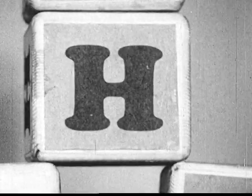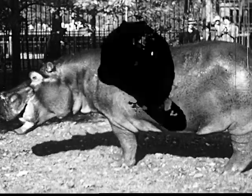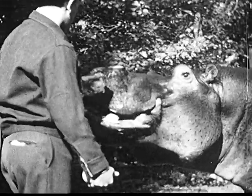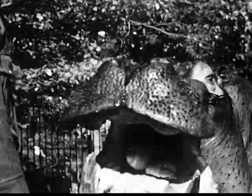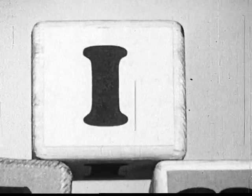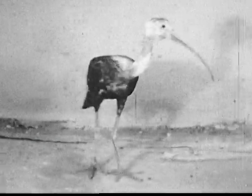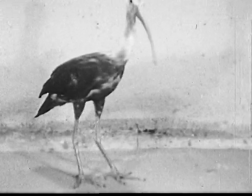Here comes the letter H, and H stands for the hippopotamus of Central Africa. This one is named Pete, and he's the oldest hippopotamus in any zoo in the world. He was born in 1903. He likes to eat cabbage for breakfast. I stands for a very pretty bird, the scarlet ibis of South America. When hundreds of scarlet ibises perch in a tree, it looks as if the tree were in bloom with red flowers.